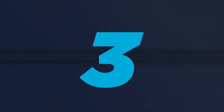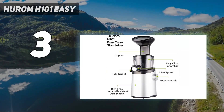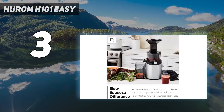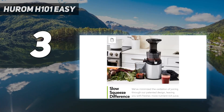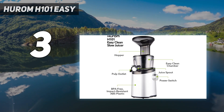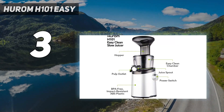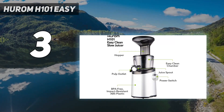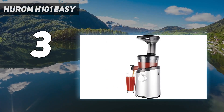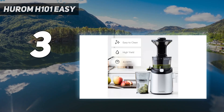At number 3: the Hurom H101 Easy. This masticating juicer simplifies cleanup by featuring heavy-duty plastic strainers with easily cleaned large vertical grooves, eliminating the need for meticulous scrubbing of metal mesh strainers. Its tilted juicing chamber leverages gravity to pour out more juice, minimizing internal mess. A trapdoor facilitates effortless removal of fruit and veggie pulp. Lab testing revealed this model produces exceptionally fresh-tasting green juice. The fine or coarse strainer lets users control pulp levels — whether you prefer pulpy orange juice or silky smooth cucumber juice, this juicer delivers on taste while easing post-juicing cleanup.